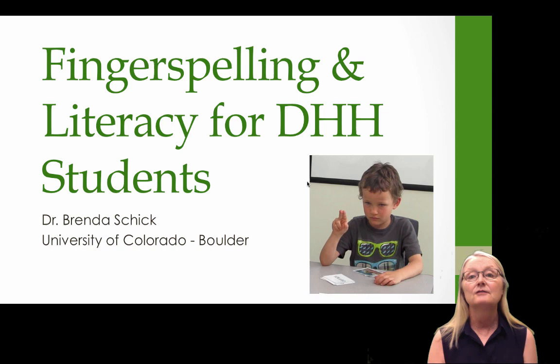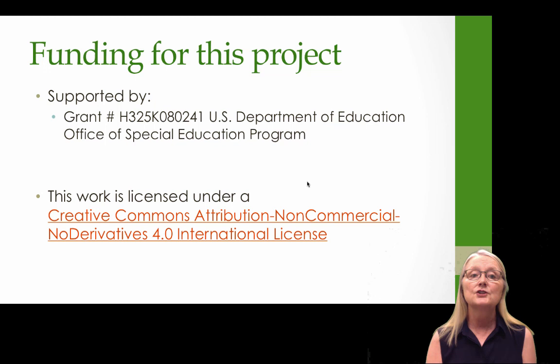Hi, welcome to this webinar on fingerspelling and literacy for deaf and hard of hearing students. Funding for this project was provided by the U.S. Department of Education by the Office of Special Education Programs, and this work is licensed under a Creative Commons international license.